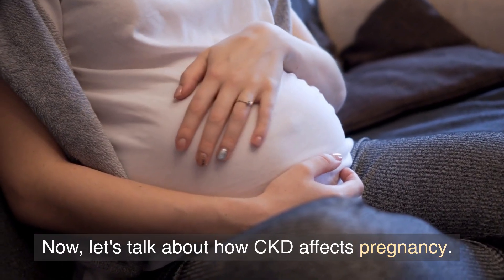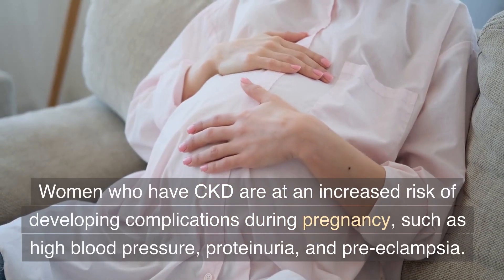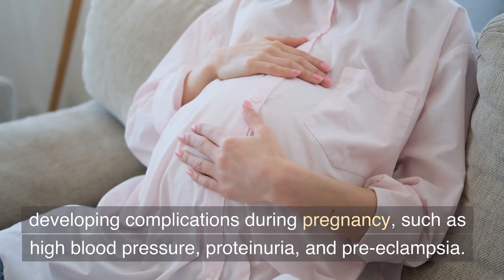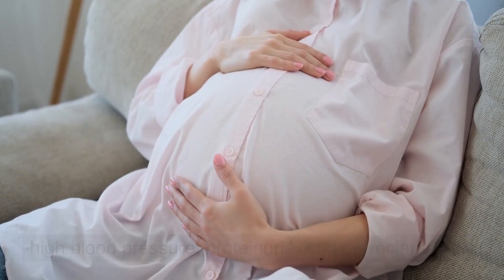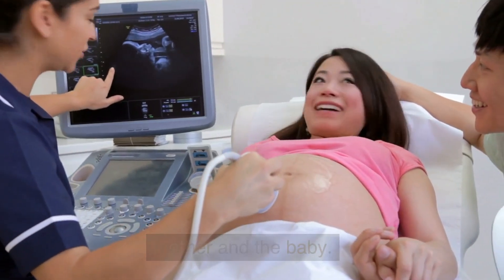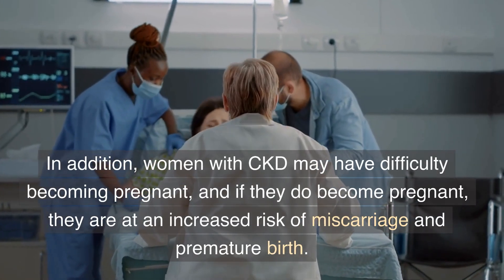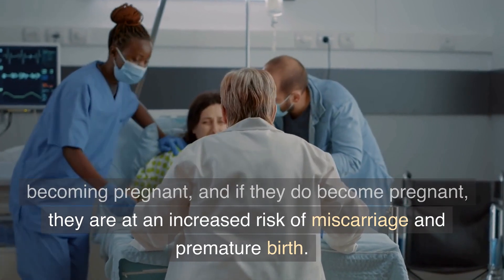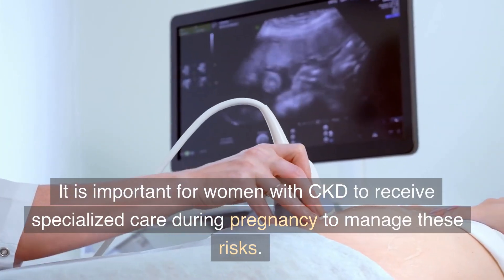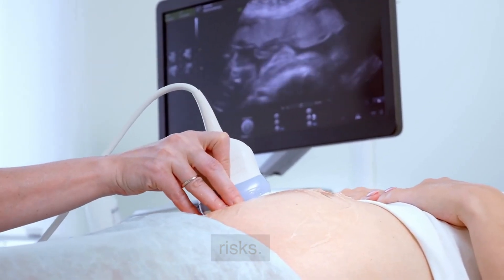Now let's talk about how CKD affects pregnancy. Women who have CKD are at an increased risk of developing complications during pregnancy, such as high blood pressure, proteinuria, and preeclampsia. These complications can be harmful to both the mother and the baby. In addition, women with CKD may have difficulty becoming pregnant, and if they do become pregnant, they are at an increased risk of miscarriage and premature birth. It is important for women with CKD to receive specialized care during pregnancy to manage these risks.